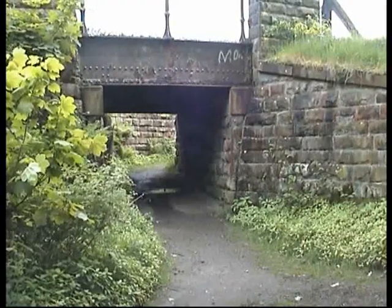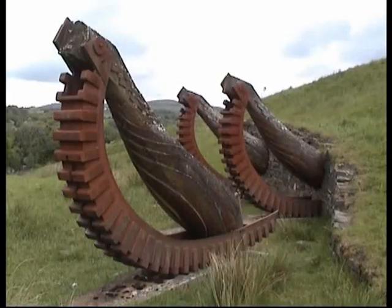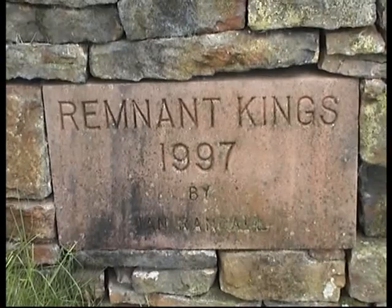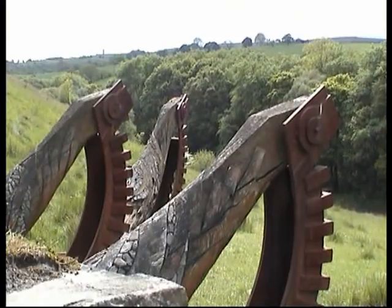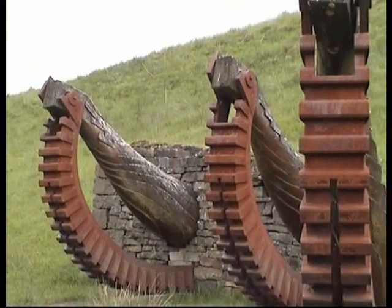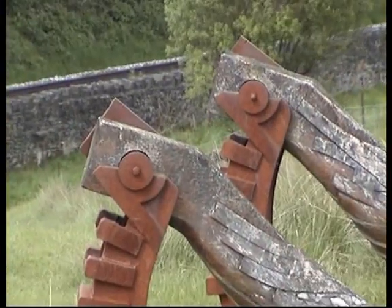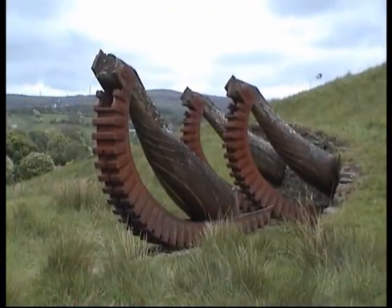Just around the corner from here, past underneath the railway line, and here we get to see some more of their wonderful artistry along the Irwell Valley Way. Remnant Kings, built in 1997 — what a wonderful view, built from some of the mill wheels that were around here. They seem to be breaking out of the earth, talking to one another, trying to rip out of the earth and head off into the distance.